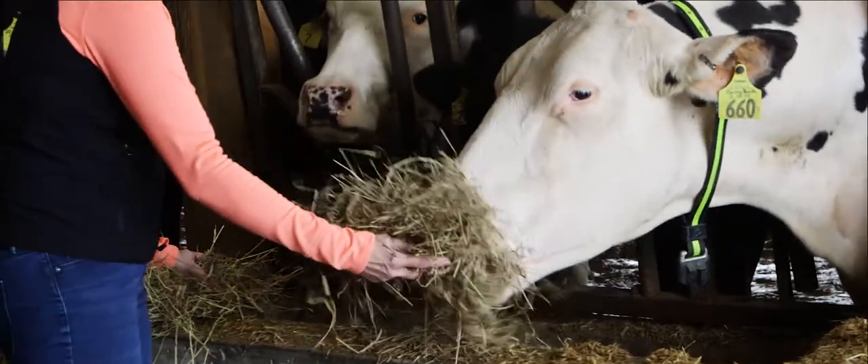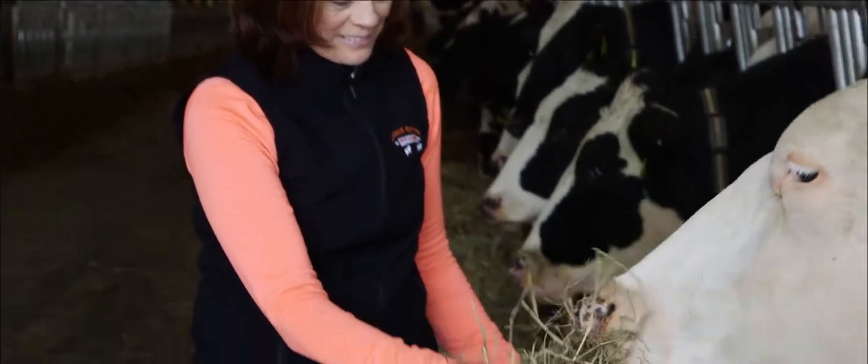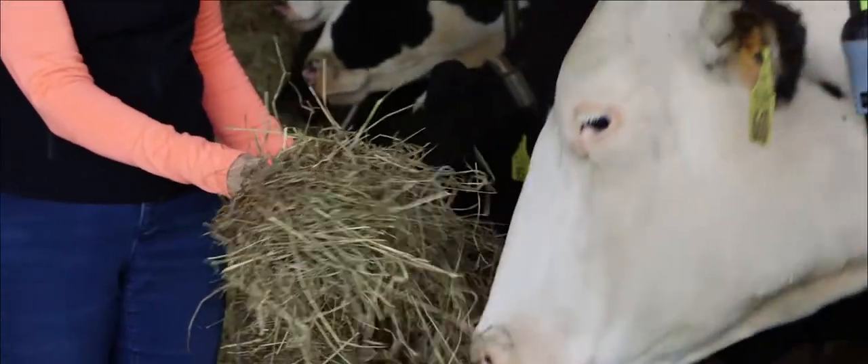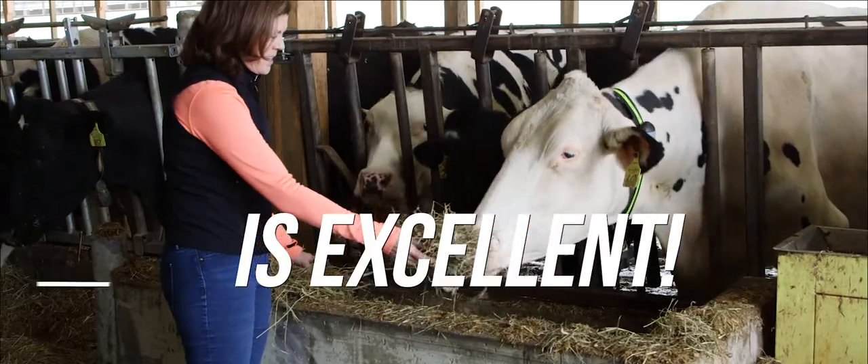My favorite cow on the farm is Baby Book. She's a six-year-old cow that's going to have her fourth calf January 17th. She is just, to me, a beautiful and highly productive cow. She's classified Excellent 94.